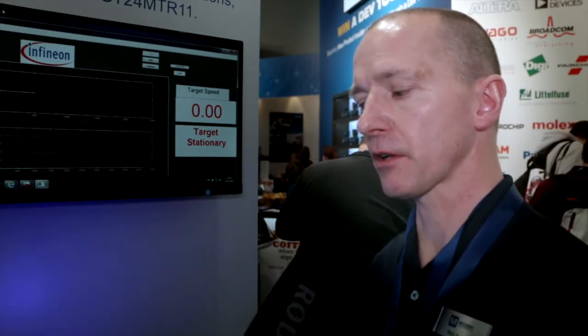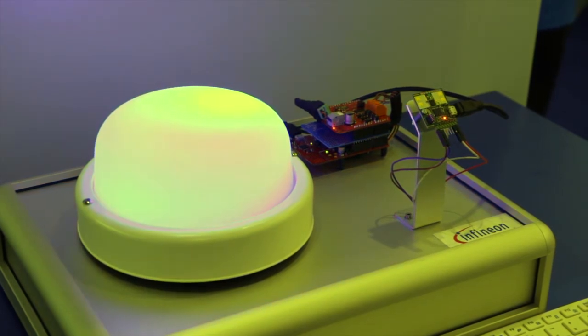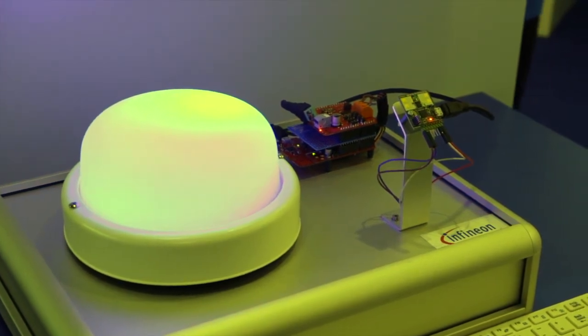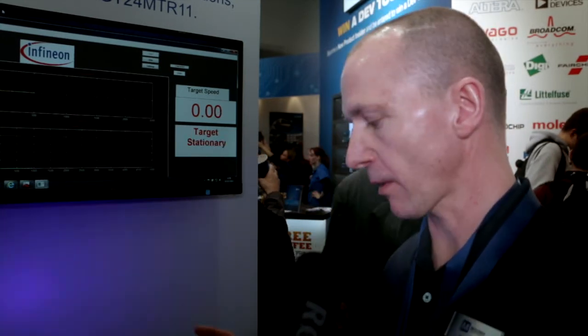The Sense2Go demo from Infineon controls a lighting fixture using a radar transceiver. We can control both the colour of the light and the intensity of the light based on the speed of approach and the direction that somebody may come from towards the actual demo fixture itself.